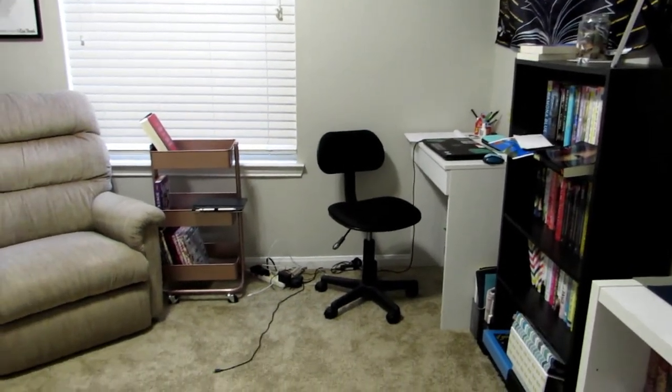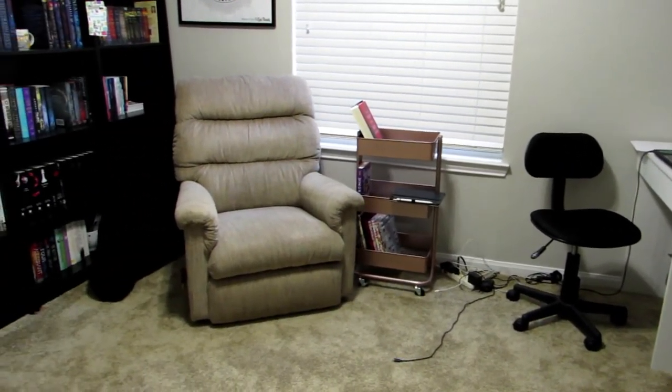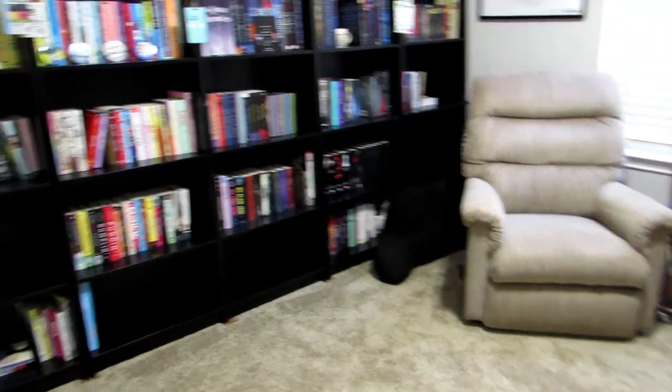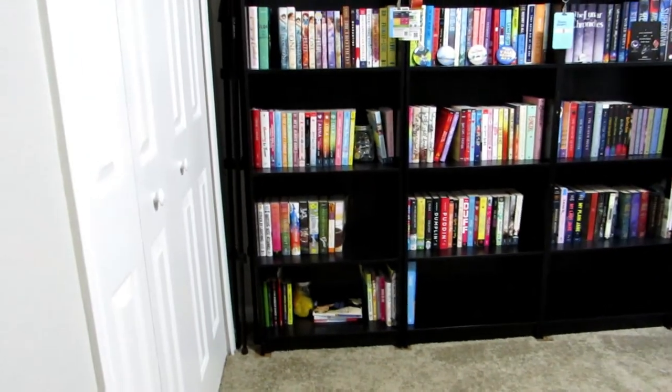And that is basically my office — there are a lot of cords over in that corner, but other than that, this is it. So that is the whole library. I hope you guys enjoyed this video — this is the first time I've done one of these kind of tours and the first time I've had my own office space that I love so much. Thank you all so much for watching. As always, if you like what you see here please click subscribe — I post new videos every Wednesday and Saturday. I'll see you guys in my next one. Bye!